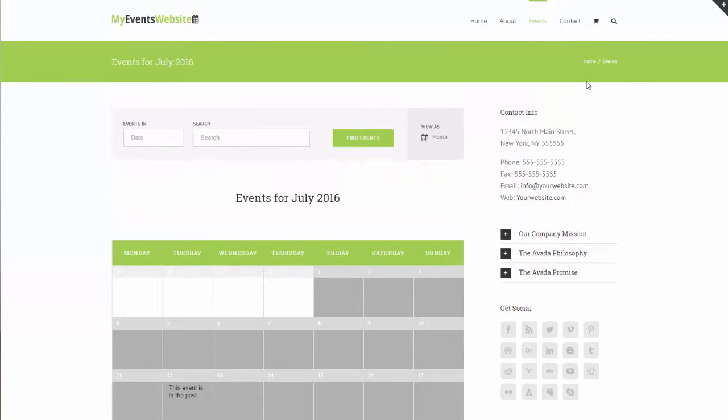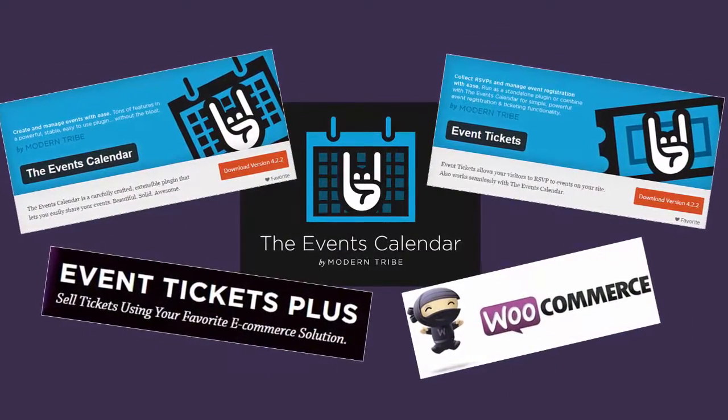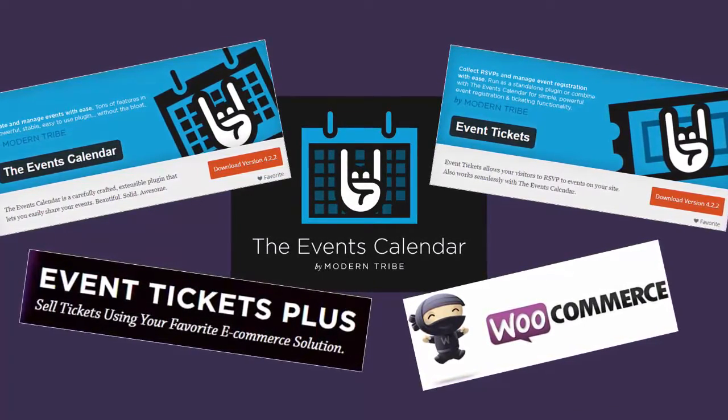I've designed this course for anyone seeking to develop a website to promote their courses or events. By the end of the course you'll be able to confidently build a WordPress website to promote and sell your own courses or events. I'll be teaching you using a formula for events websites that we've developed for our clients, which combines the popular free Events Calendar plugin by US WordPress company Modern Tribe and its various add-ons.